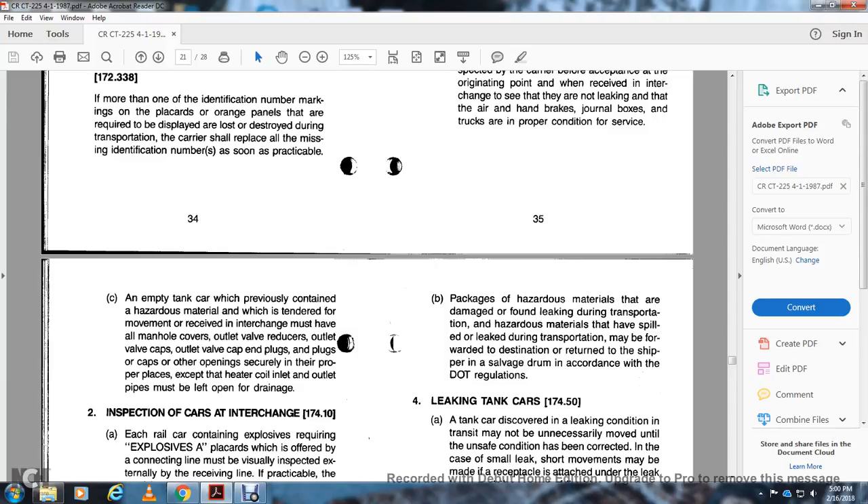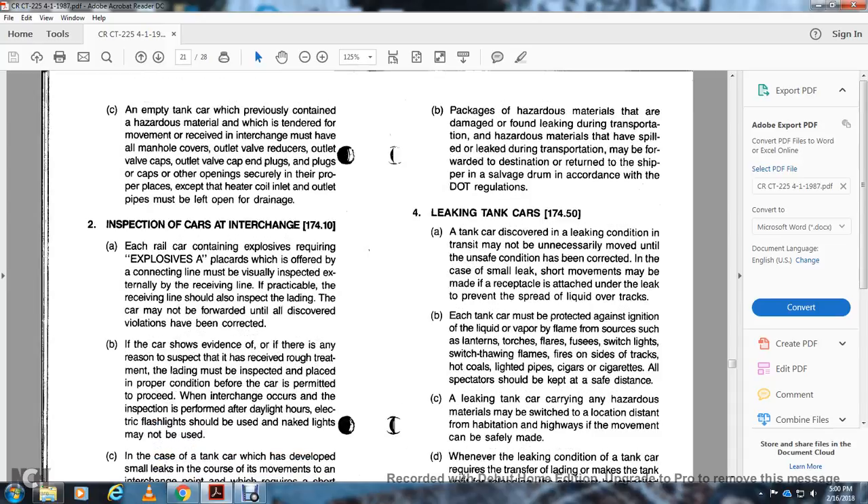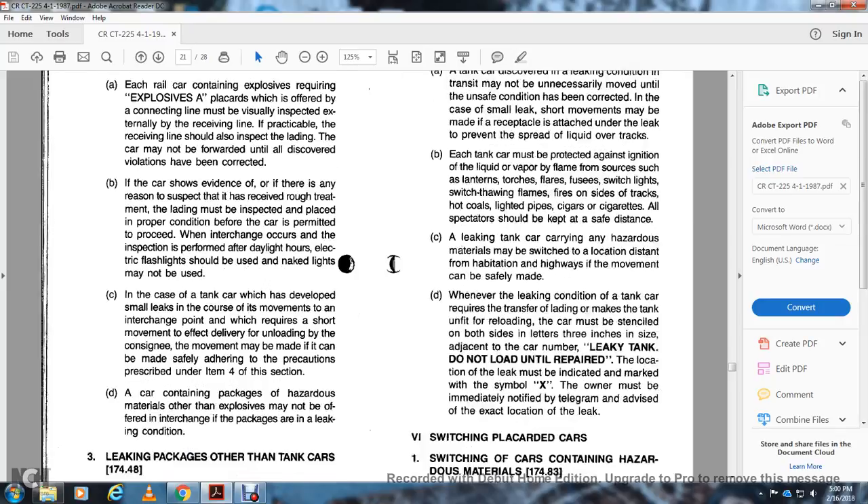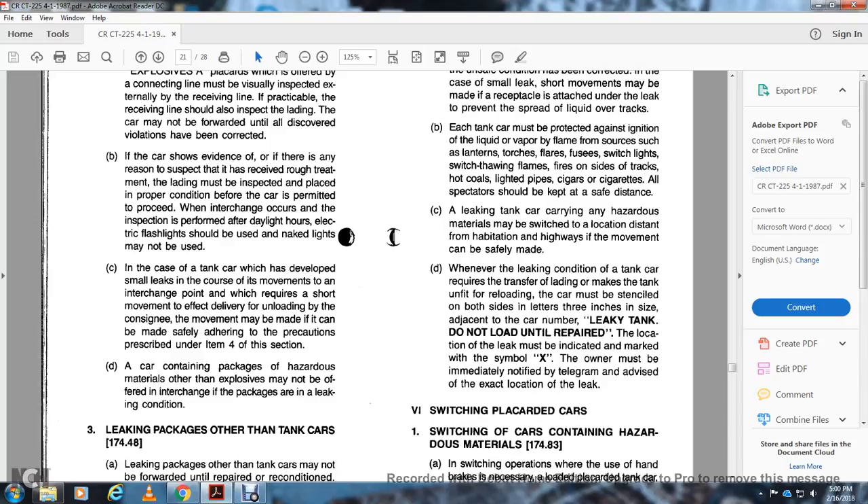An empty tank car previously containing hazardous material intended for movement to the receiver or interchange must have manhole covers, outlet valves, reducers, outlet valve caps, outlet valve plugs and plug caps, and openings secured in proper place, the heater coil assembly and outlet pipes must be left off for drainage. Inspection of cars at interchange, 174.10: Each railway car containing explosives class A must be visually inspected externally before the receiving line takes it practically. The receiving line should also inspect the lading of the car. If the cars show evidence of any reason to suspect treatment of the lading, the car must be in satisfactory condition before it is permitted to be received. When the interchange inspection is performed during daylight hours, electrical flashlights should be used; naked lights may not be used. For tank cars that have developed a small leak during movement to the interchange point, a short movement to effect delivery to the unloading consignee may be made safely adhering to the precautions prescribed under item 4 of this section.